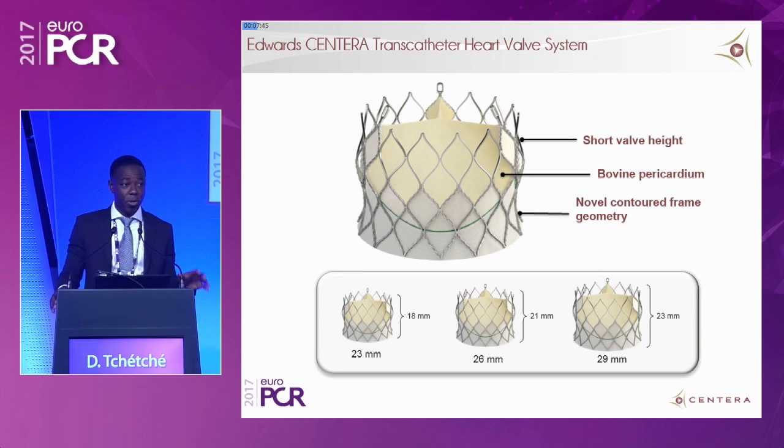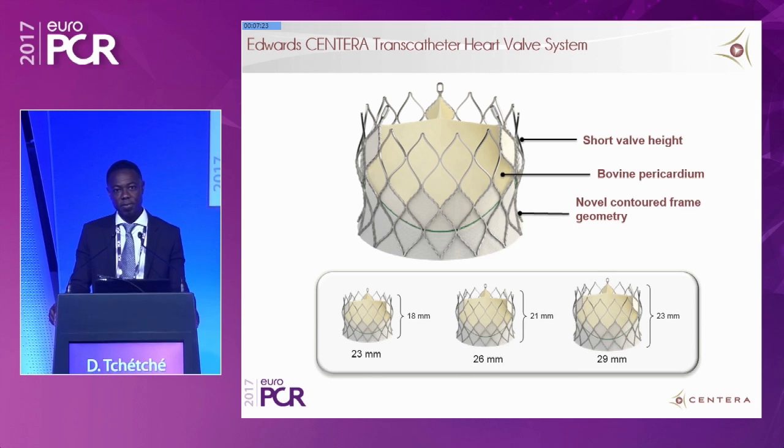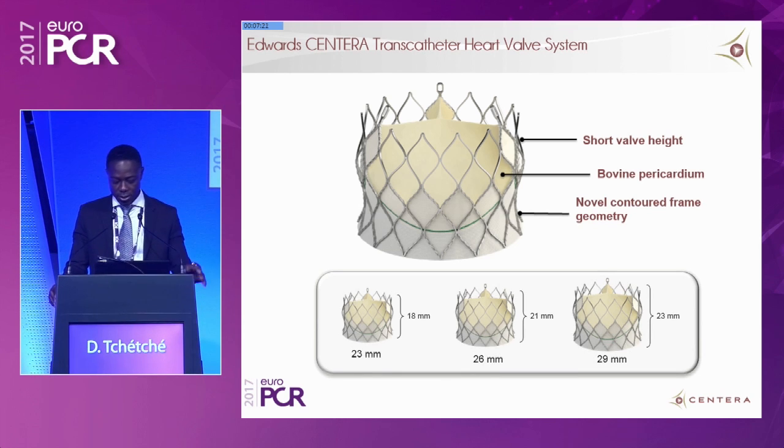Santera is a really innovative and unique valve built from a self-expanding nitinol stent frame with a specific contour geometry frame. There is a bulge, a waist, then a flare, and it houses a tri-leaflet bovine pericardial valve with an inner PTFE skirt to mitigate paravalvular leak. It is of short height, with three sizes available: 23, 26, and 29.